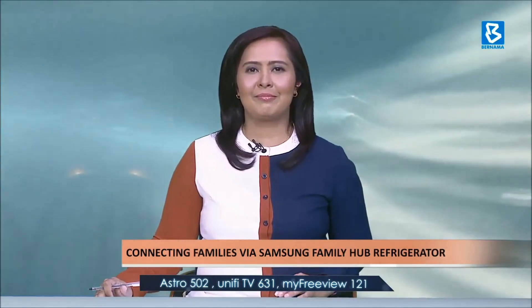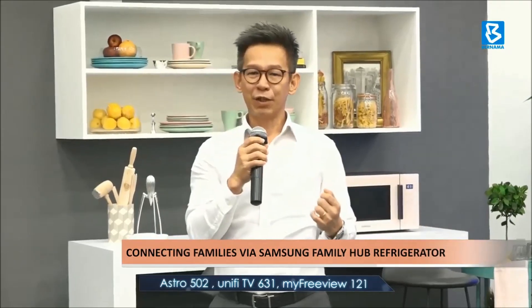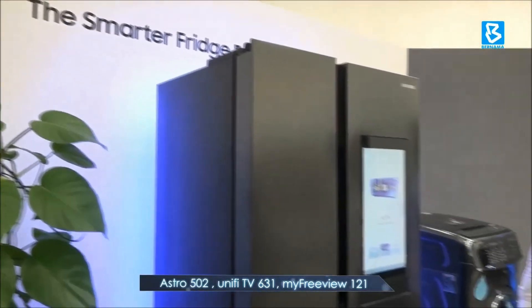The refrigerator allows users to see inside from anywhere. Jimmy said the Family Hub Refrigerator also allows users to watch their favorite TV shows on the refrigerator's massive entertainment screen while working in the kitchen.